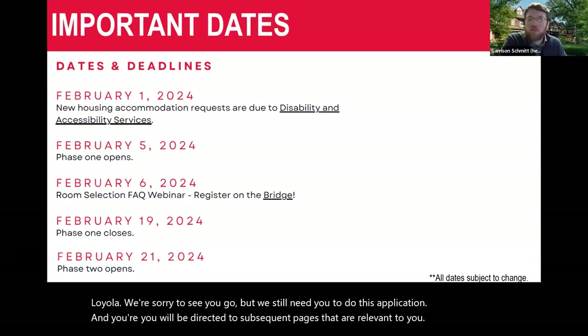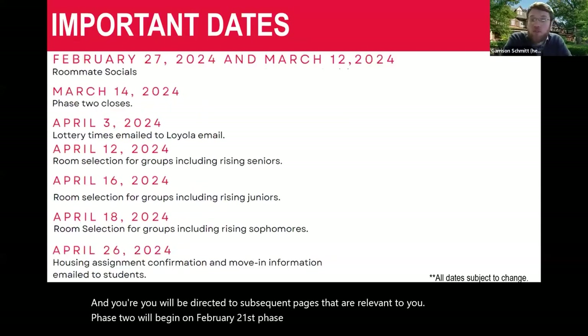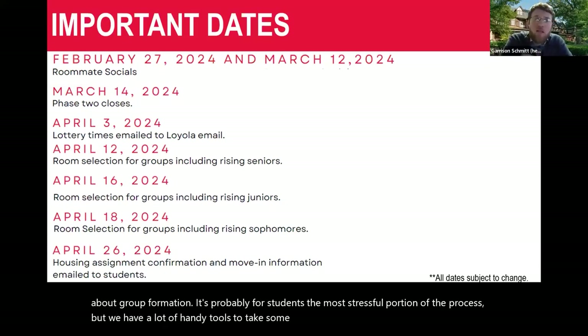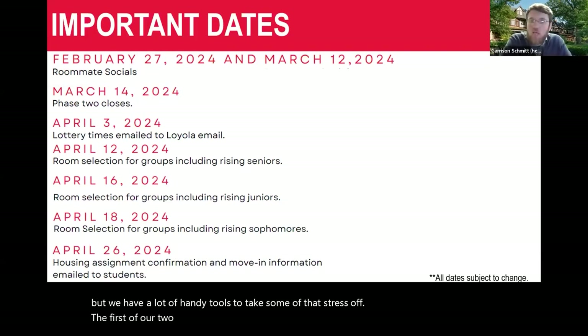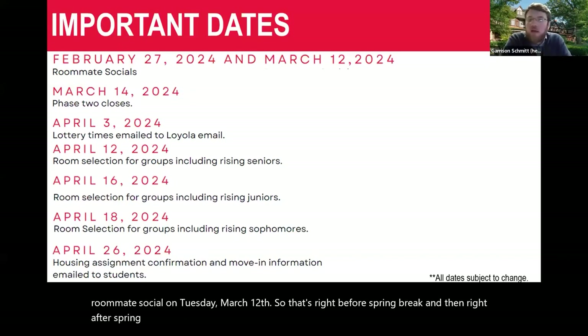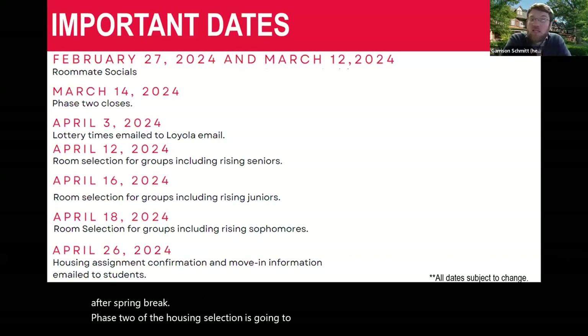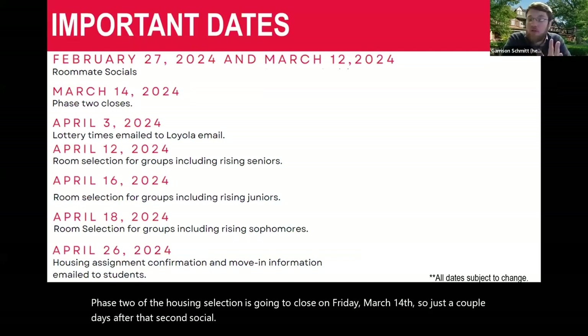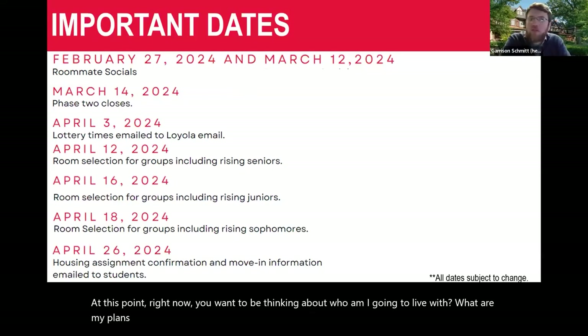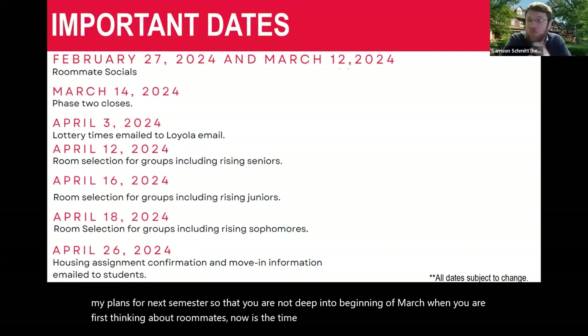Phase two will begin on February 21st. Phase two is called group formation, and it's probably the most stressful portion of the process for students, but we have a lot of handy tools to reduce that stress. The first of our two roommate socials is Tuesday, February 27th, and then we have a second roommate social on Tuesday, March 12th — that's right before spring break and then right after. Phase two of housing selection closes on Friday, March 14th. Right now, you want to be thinking about who you're going to live with.